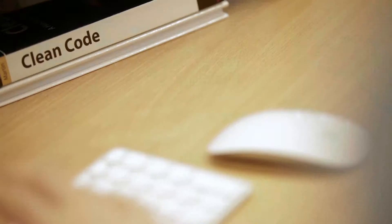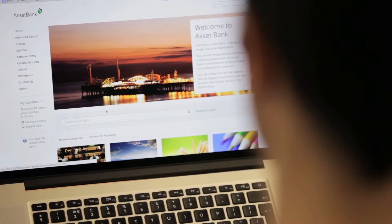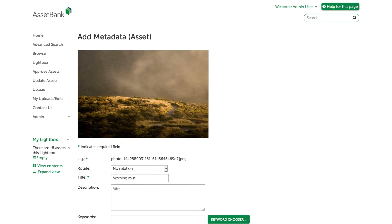Adding quality metadata to assets is a very important part of digital asset management because it ensures that the assets are findable when users perform searches. We estimate that it takes a human about 30 seconds to add quality metadata to an asset, usually by looking at the image and then typing in what they see. And anything that can be done to speed it up is therefore invaluable.